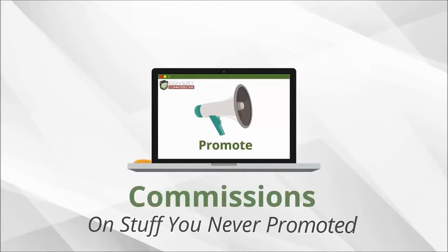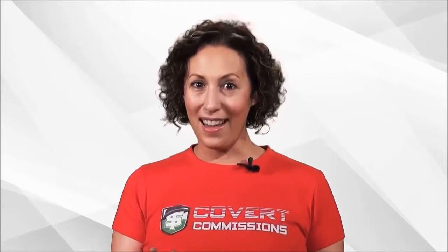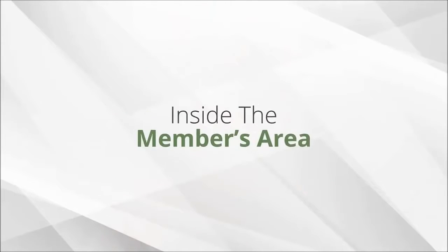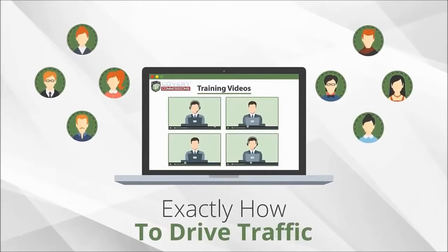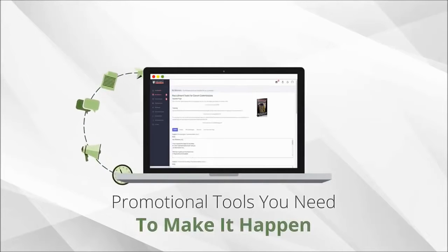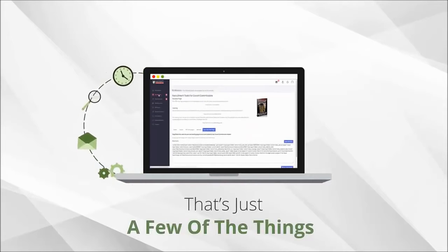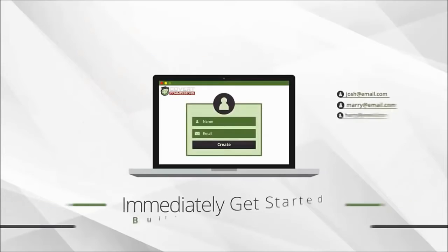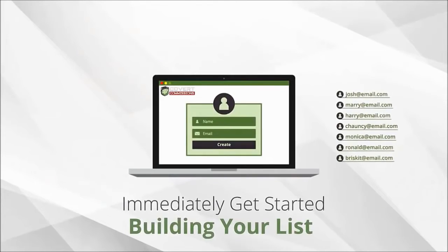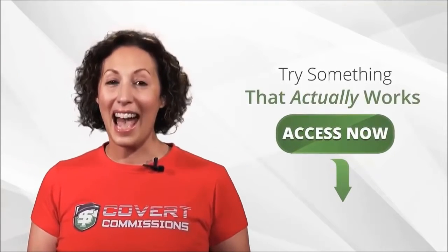You will quickly start earning commissions on stuff you never even promoted yourself. Don't worry about driving traffic either — we've got you covered. Inside the members area, we have a full step-by-step training system showing you exactly how to drive traffic and all the promotional tools that you need to make it happen. That's just a few of the things Covert Commissions is going to help you with. Read more below to discover everything it will do for you and your business. Stop banging your head against the wall — click the button below and try something that actually works.